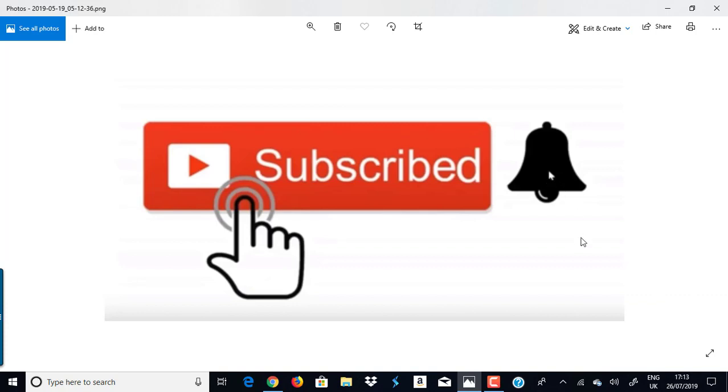I also recommend you share this video. Get the share link and share it on Facebook or Twitter. If you have email subscribers, send it out to them — they're going to love it because of the value I'm providing in this specific video.